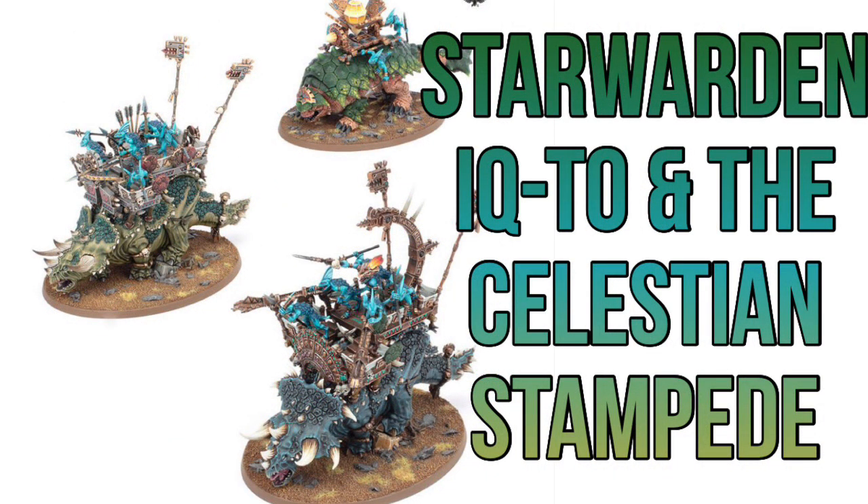Next up for the Seraphon, we've got Starwarden Ixtu and the Celestial Stampede. I really like Seraphon in general but I haven't bought any of these models because they're pretty expensive — between £35 and £37.50 each. So it'll be very interesting to see how well this box is discounted. This might be an opportunity for any Seraphon fans to jump on something that's maybe just been out of their financial reach.